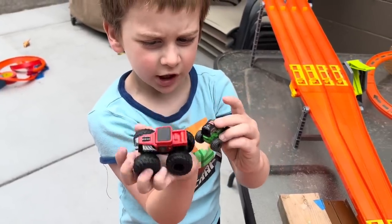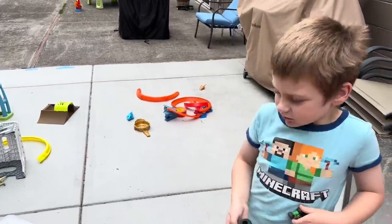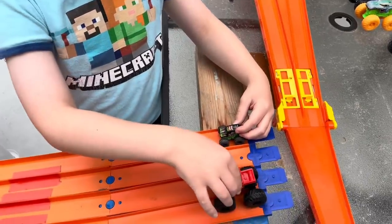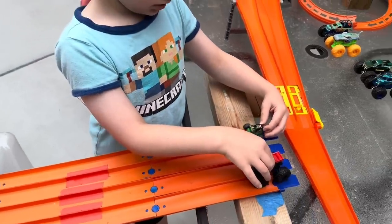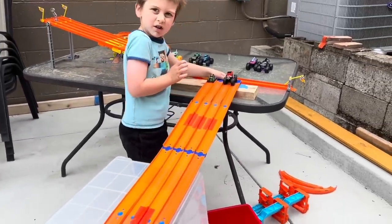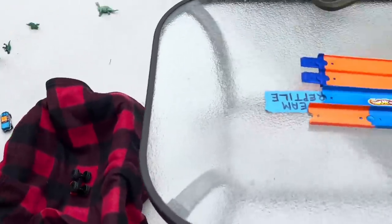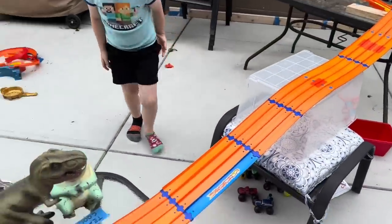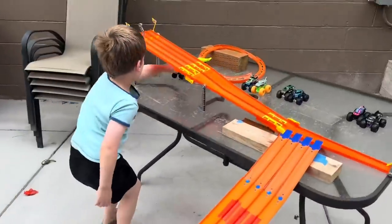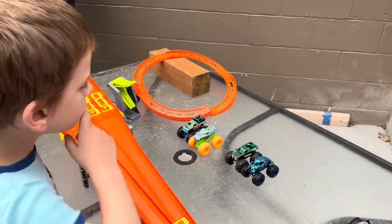Mini Gravedigger versus Mini Bone Shaker. Mom gave mini Bone Shaker a five. Mini Gravedigger had a little bit of a hard time getting started in the first round, so give them a little lift when you let go. Bone Shaker wins! The minis are having a rough day today. Bone Shaker moves on to the Monster Final Four!